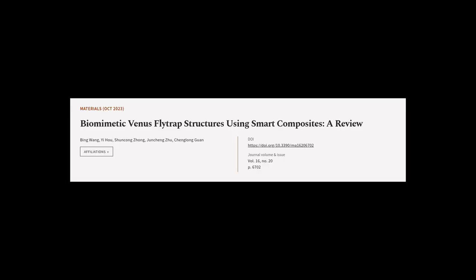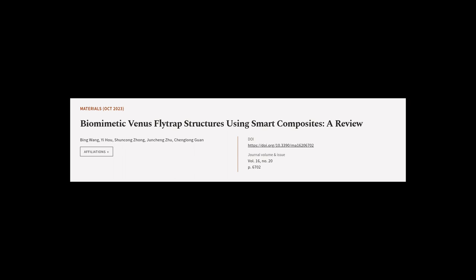This article was authored by Bing Wang, Yi Ho, Shun Song Zhong, and others. WeAreArticle.tv — links in the description below.